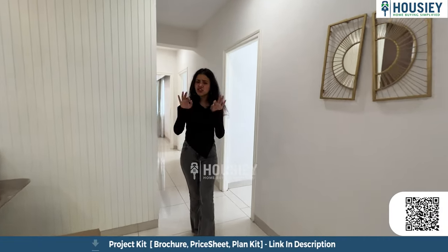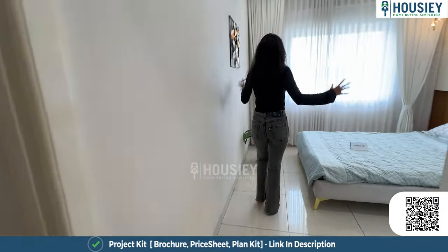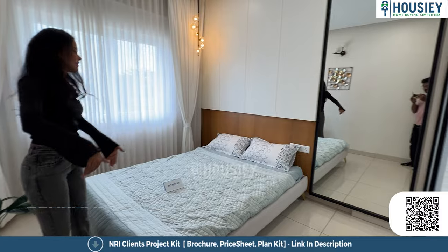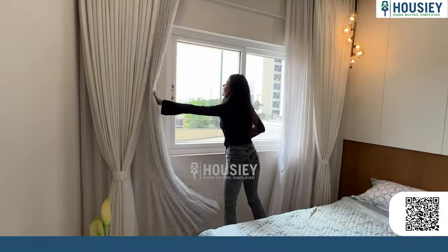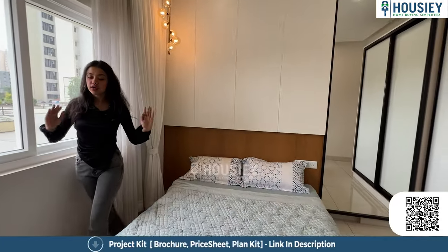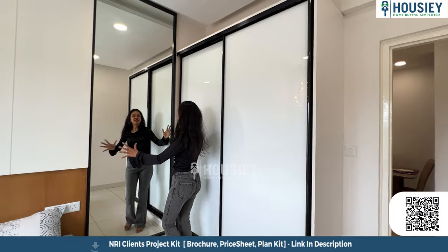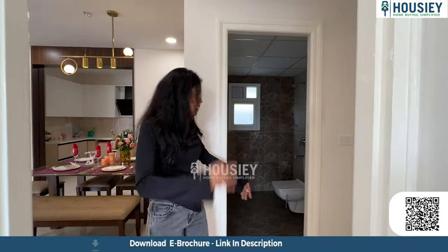This is a three BHK house. Bedroom one is pretty big with a lot of space to walk around the bed. There is a huge window giving good light and ventilation. We also have a big closet for storage, and a large mirror — which is, of course, a girls' favourite!